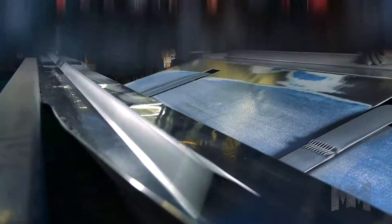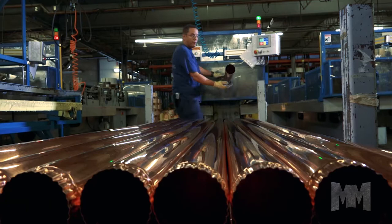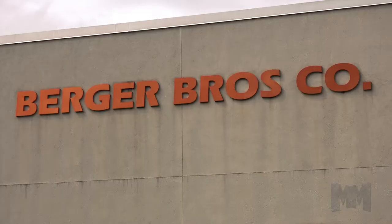Hi, this is John Criswell. Welcome to Manufacturing Marvels. The right roofing components can make all the difference between weekends spent cleaning the gutters and years spent appreciating the beauty and functionality of Berger Building Products.